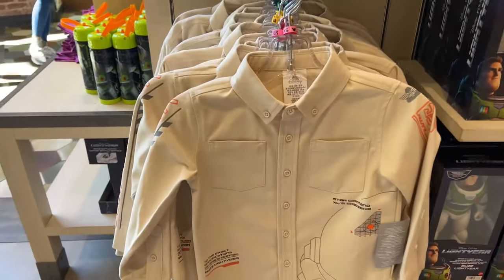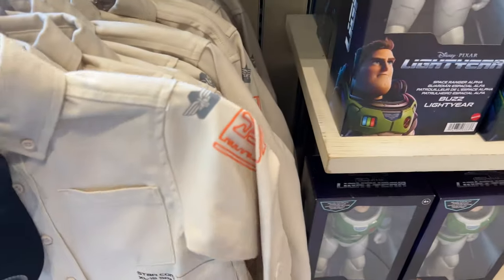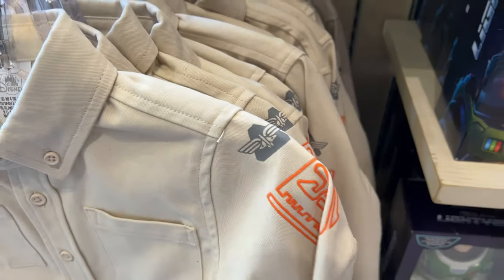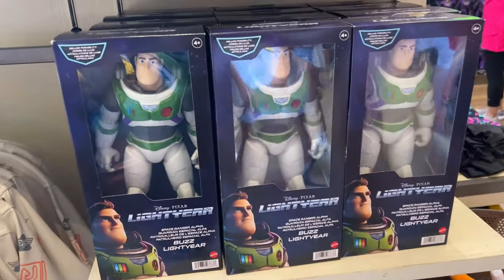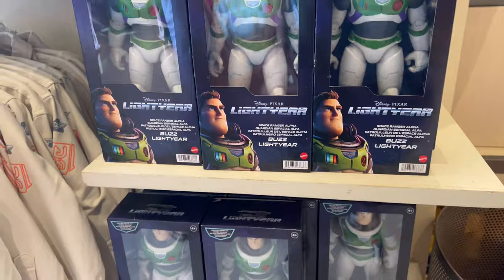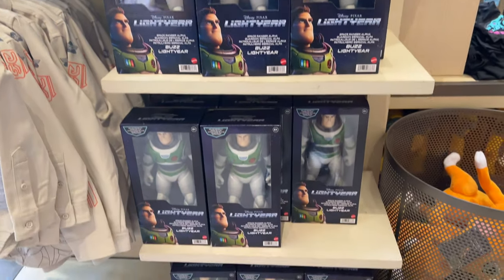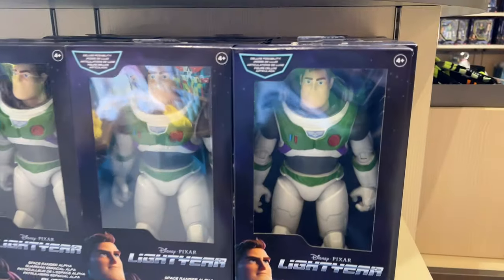On the side of the display I found some more Lightyear gear — a really cool Lightyear-inspired shirt with some cool logos and unique patchwork on the side. Very cool colors. Here we found some more Mattel Buzz Lightyear 12-inch figures. We've seen these all over Walmart and Target, but it's cool to see them at the World of Disney Store in downtown Disney.